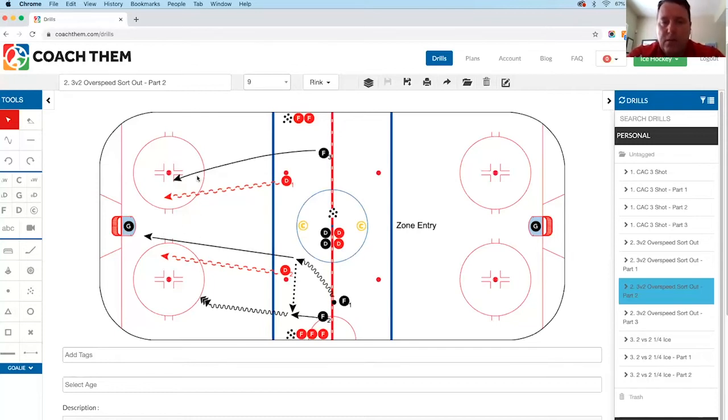From F2 in this example, you could pass to F3 who can shoot off the pass, or make another pass to the backdoor player who's gone to the strong side post. Or the player who picked up the puck on entry could delay, turn back, and cut into the middle of the ice for a shot. If you add a fourth player, they could hit that fourth player on attack in the middle of the ice, creating a lot of great options off the rush to practice offensively.